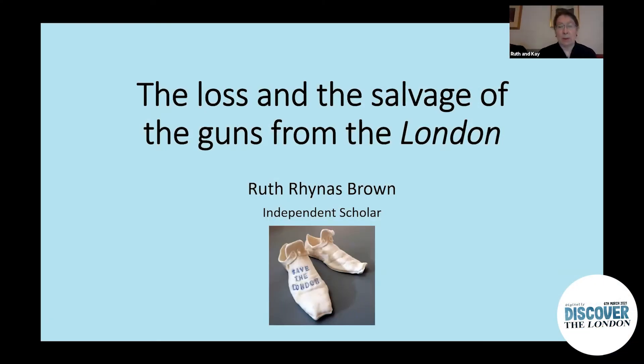Good morning ladies and gentlemen. First, a note of disappointment — there's not going to be much gunpowder in this talk, but there will be a lot of canon.